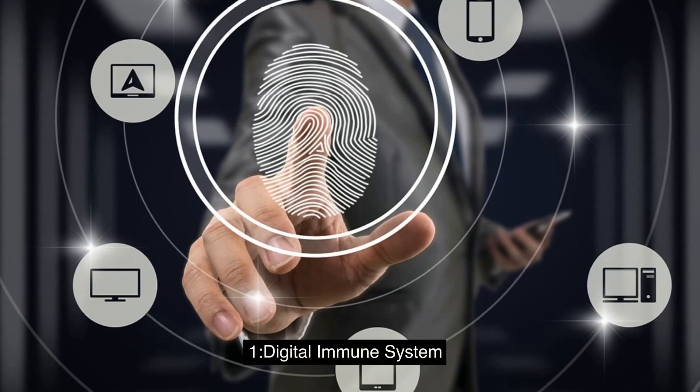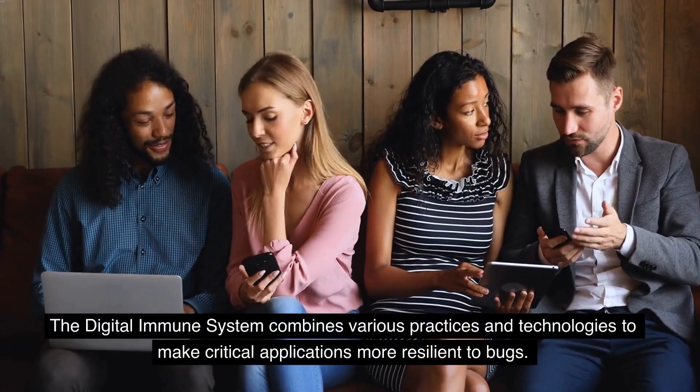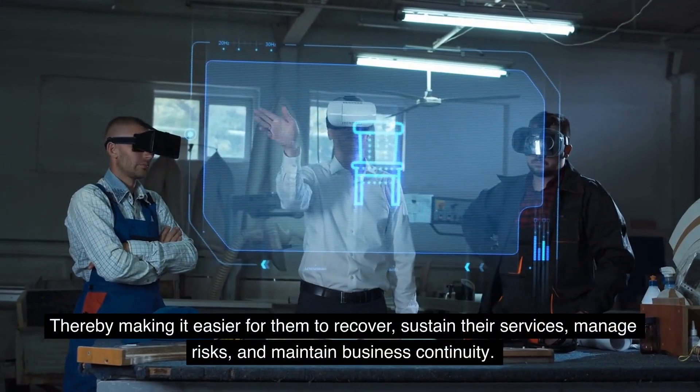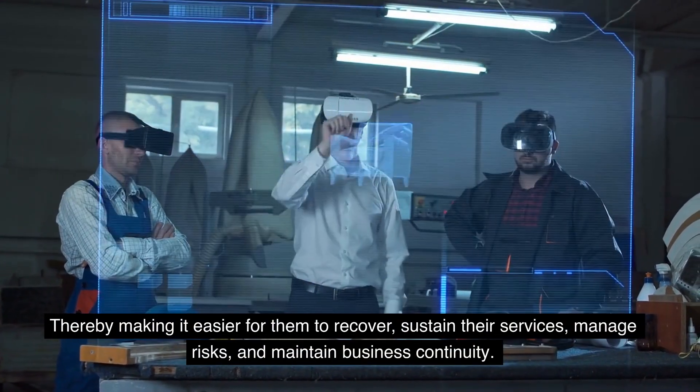1. Digital Immune System. The digital immune system combines various practices and technologies to make critical applications more resilient to bugs, thereby making it easier for them to recover, sustain their services, manage risks, and maintain business continuity.